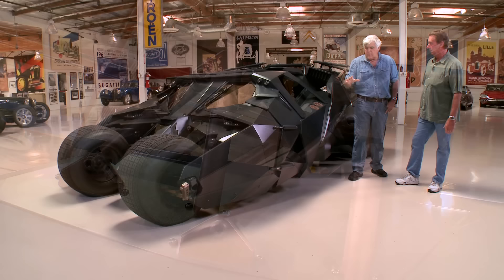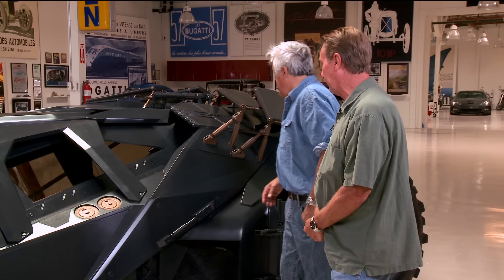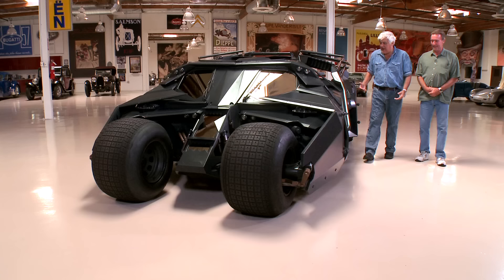What is the top speed? They've had it up to 85 or 90 on the set — that was about it. 85 or 90? That's a big set. They filmed on Lower Wacker Drive in Chicago, so they could get it going pretty good and the stunt guys were quite well versed in the way it drove. I can't imagine walking down the street in Chicago and seeing this coming at you. It looks like the ultimate urban assault vehicle.